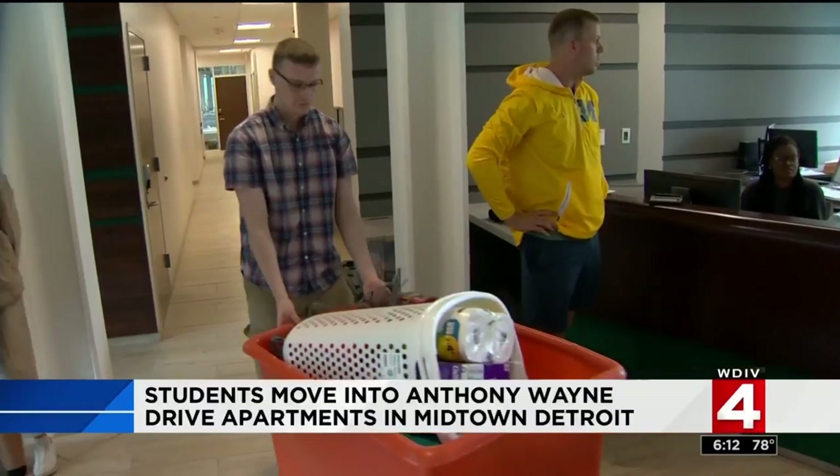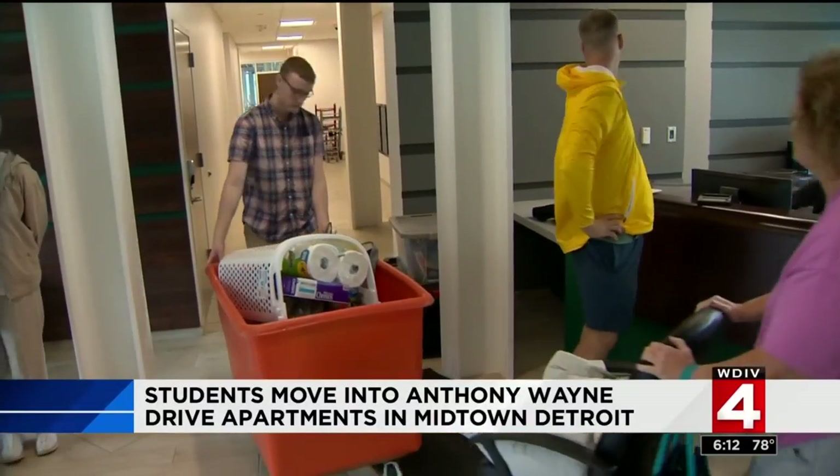Loaded down with the essentials, Wayne State students got to see their new dorms for the first time. This is the first time that I've lived in a room that has a kitchen and stuff. I've always had to eat in the cafeteria, so I'm really glad I'm going to be able to make my own food this semester.